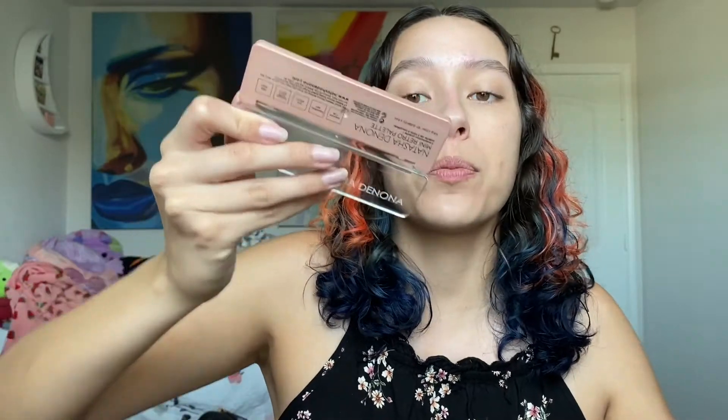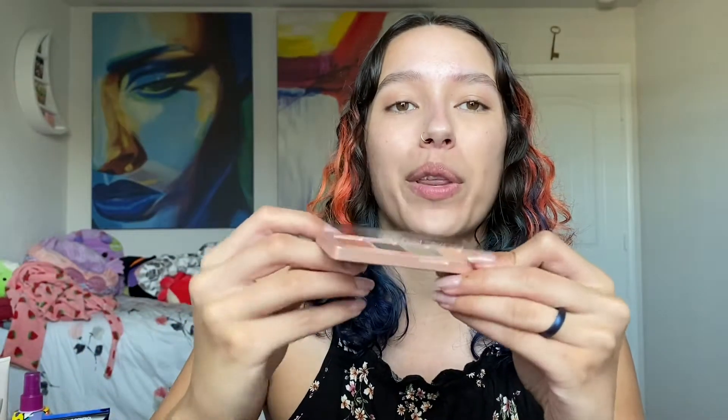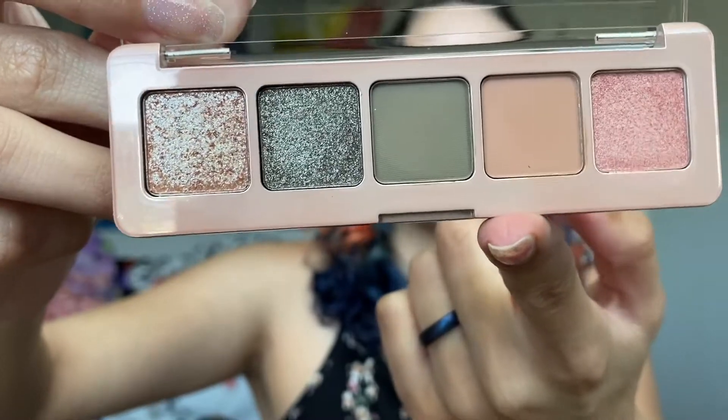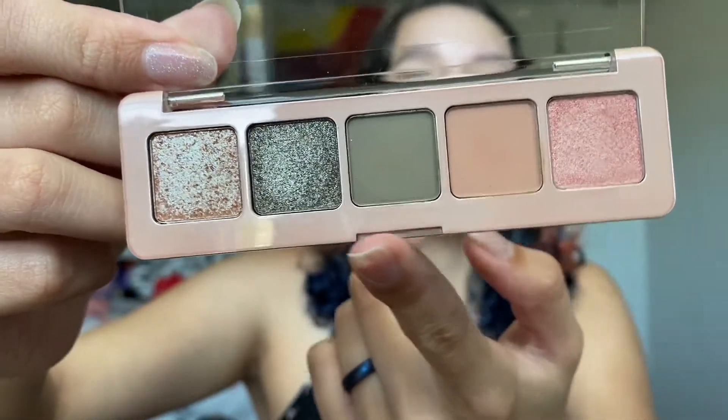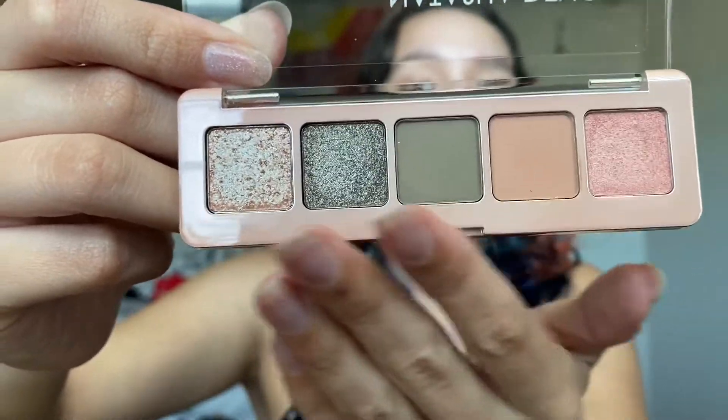Now the pièce de résistance — the reason I placed the whole order — was for the Natasha Denona mini retro palette, and this is what we'll be doing our eyeshadow with today. The packaging is really hard to capture on camera but it's like a rose gold, more pink, and it comes off a lot more neutral on camera. I'm really excited and I think we might be able to use every shade — maybe not this pink one — but I'm definitely going to use all of these. So let's prime our eyes.